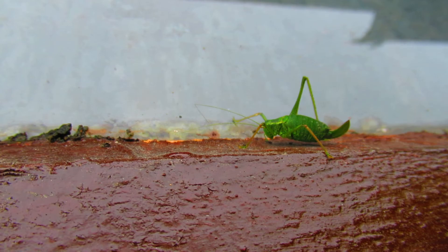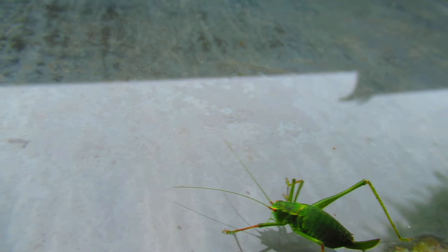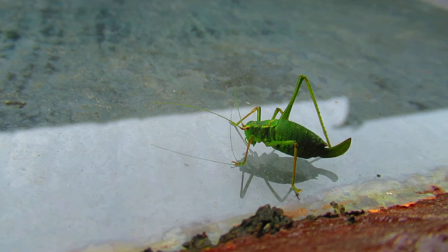Here's something I wasn't expecting to find at this time of the year, because it's November. It is warm. But this is a female speckled bush cricket, which is actually on my window — the window of my own room.